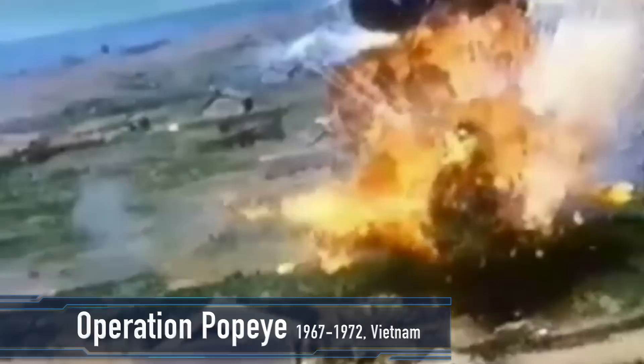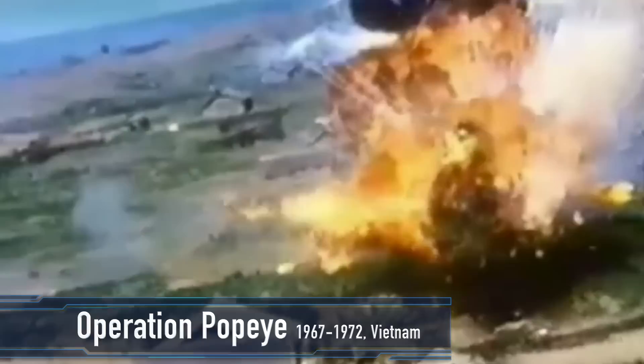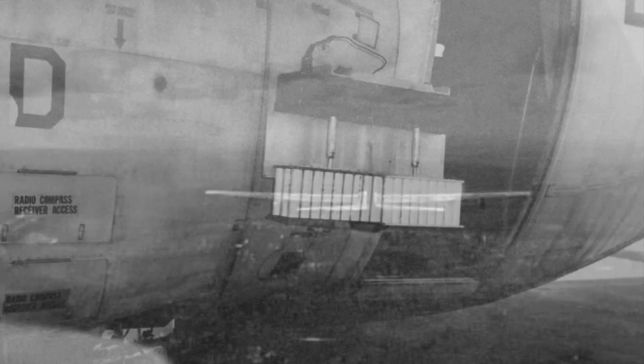In its desperation to win the Vietnam War, the Americans turned to weather modification to make it harder for the enemy to move throughout the region by inducing heavy rainfall to muddy or destroy their dirt roads and trails. 47,000 canisters of silver iodide were dropped over north and south Vietnam, Cambodia, and Laos. Some areas supposedly saw their monsoon period extended by up to 45 days.